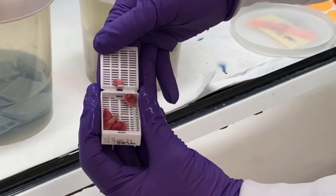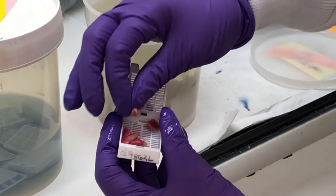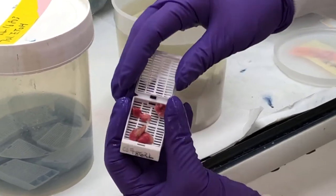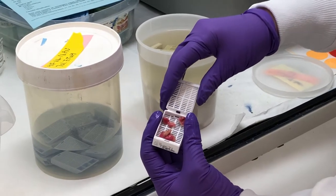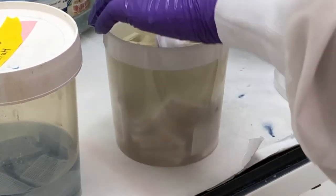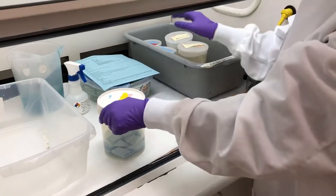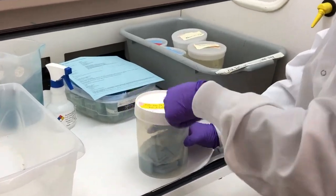Look at these mouse lungs — they're fluorescent pink! That is a fluorescent dye that the researcher has injected into the animal so they can visualize their tumors in the lungs much more easily. These are actually in ethanol now, but they are fixed. What we do is suck all the water out and infiltrate it with paraffin — I'll show you that machine in a second.